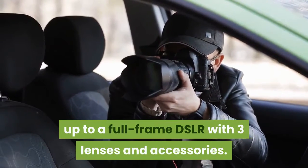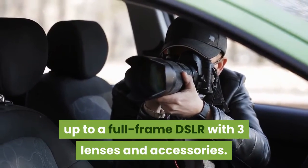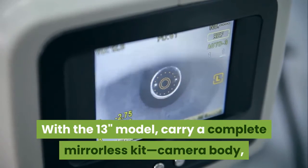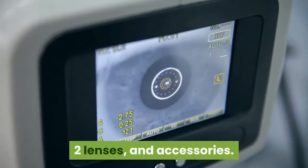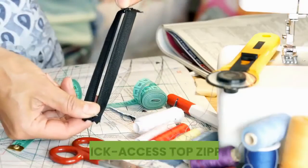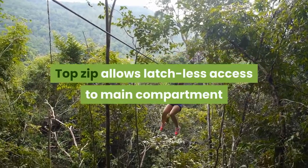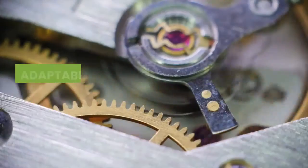The bag holds your complete kit. With the 15-inch model, carry a complete daily photography kit — up to a full-frame DSLR with three lenses and accessories. With the 13-inch model, carry a complete mirrorless kit with a camera body, two lenses, and accessories.